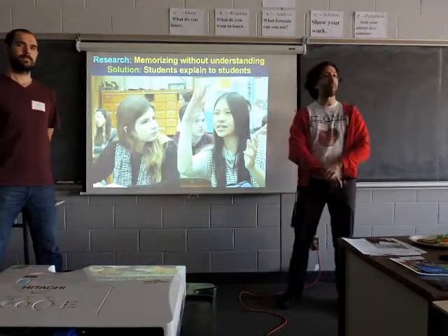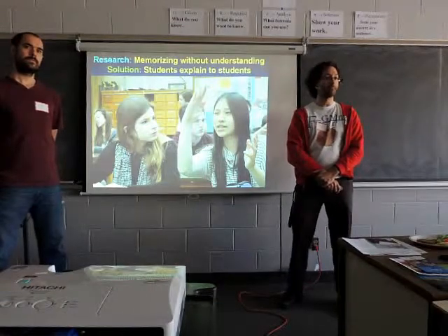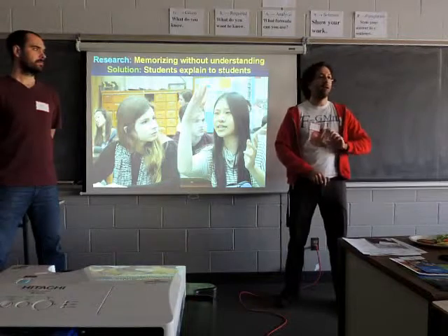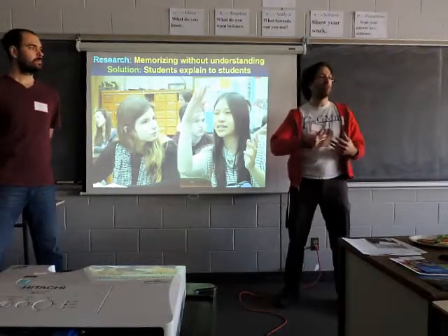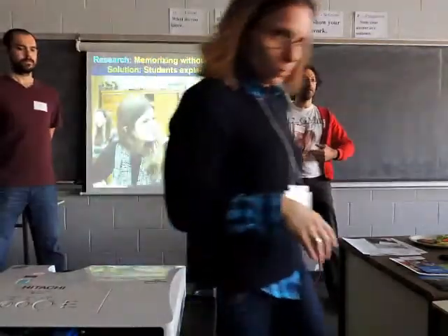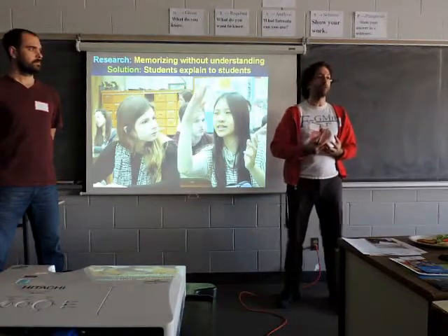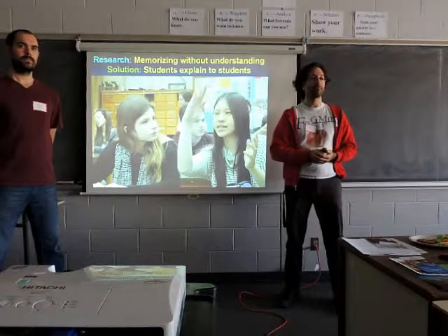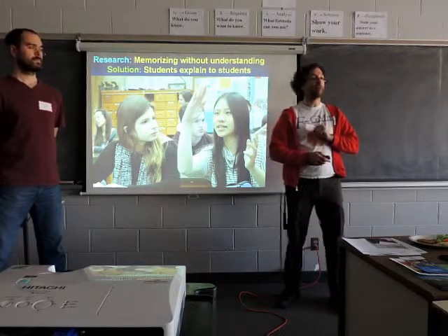Would showing videos and small clips count as lecturing? I would say it depends on how you use it. We still show some videos and clips, but we tend to break it up. We tend to organize discussion around it so that students are much more mentally engaged with the material. Short five-minute or three-minute YouTube clips about a concept can be used very effectively.